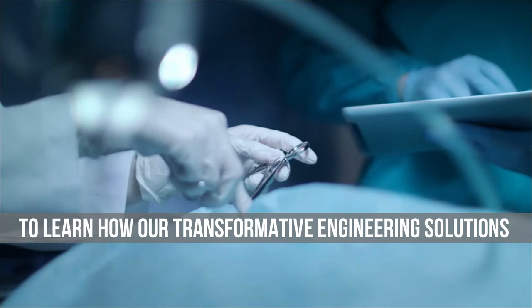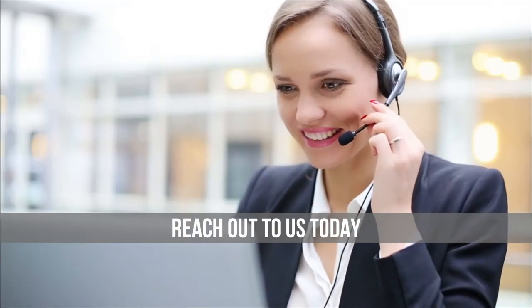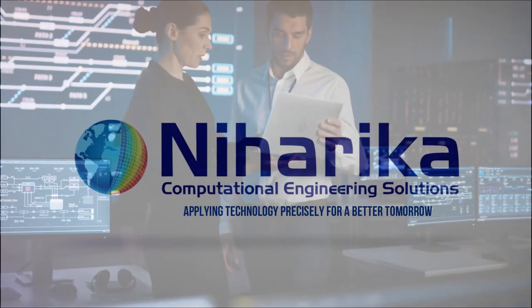To learn how our transformative engineering solutions can help you succeed, reach out to us today. Mihattika Computational Engineering Solutions — applying technology precisely for a better tomorrow.